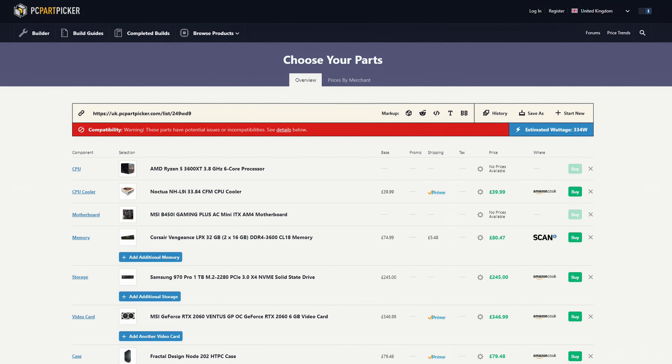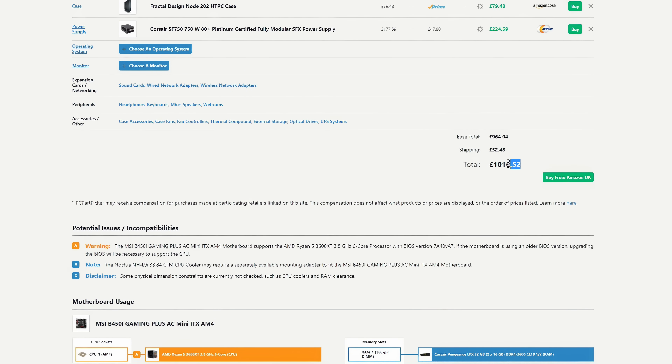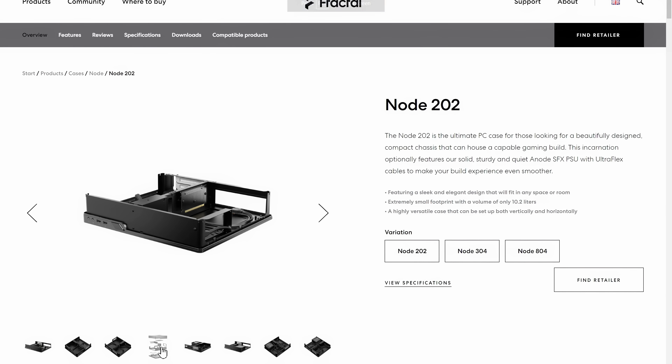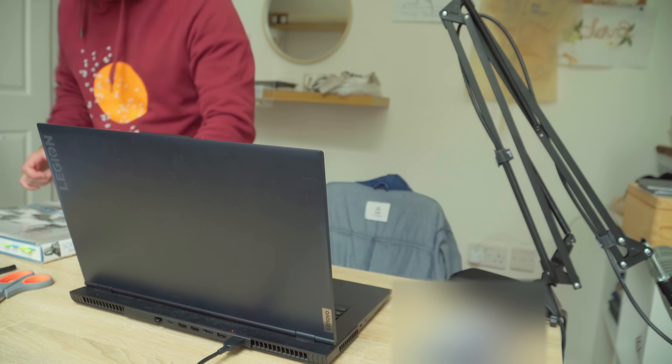That might sound like an exorbitant sum, but trust me — a reasonable 4K editing experience in 2020, with some storage, was pricey. Because of my bespoke requirements, and because it's fun, I decided now is the time I'm going to build my own machine from scratch.